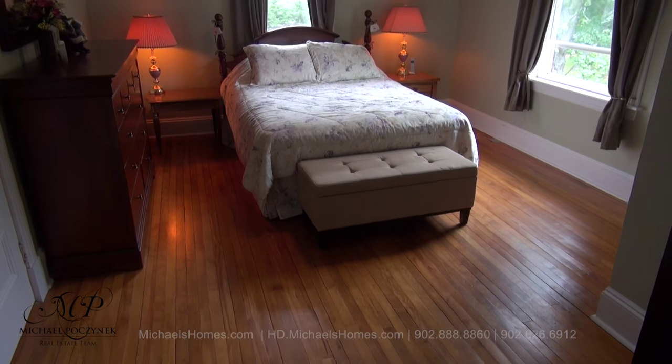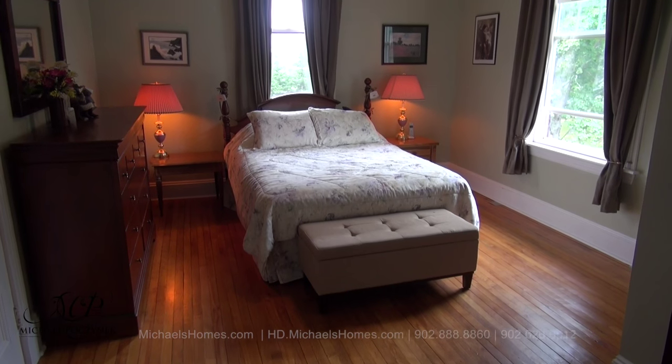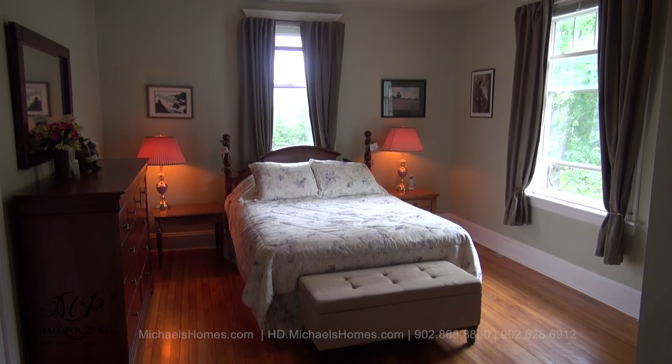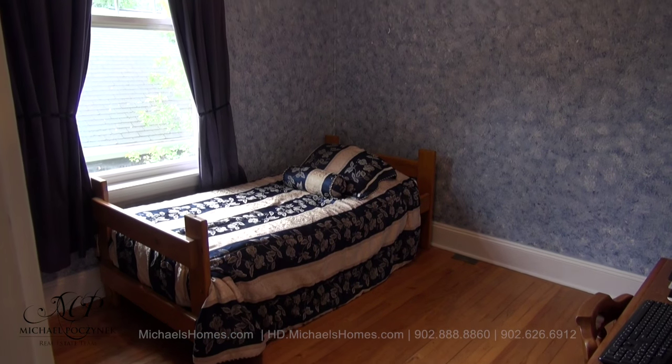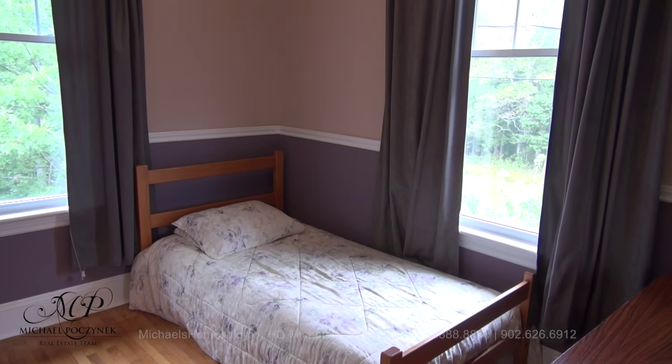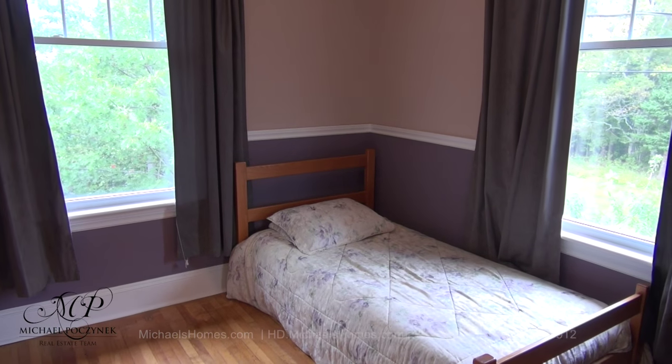Now at the top of the stairs, we have the master bedroom, which is on the front of the home and overlooks the driveway. Across the hallway from there is bedroom number two. Now in the back of the house is bedroom number three.